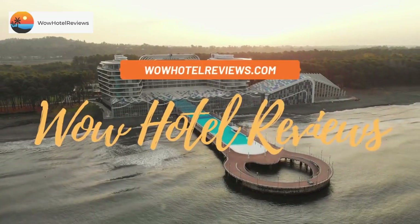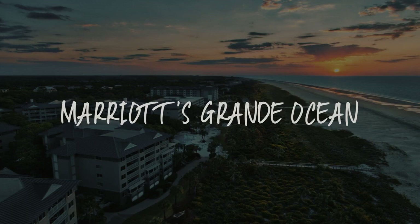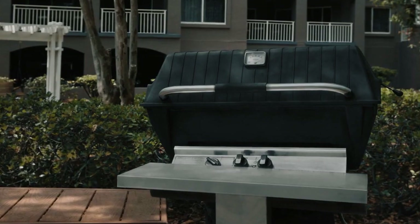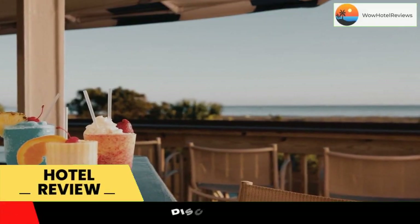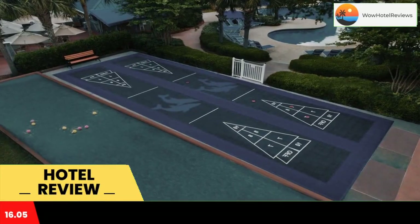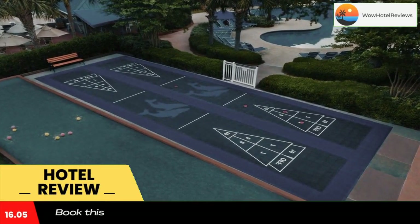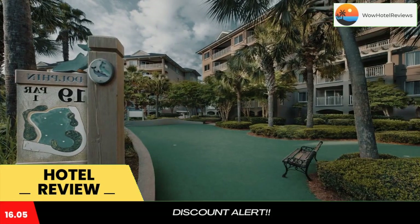Hello guys, welcome to Wow Hotel Reviews. Today I am reviewing Marriott's Grande Ocean, a four-star hotel. Please use our Booking.com link in the description to book the hotel and get good pricing. Located on Hilton Head Island, this beachfront South Carolina resort features outdoor pools and guests will have access to free Wi-Fi in all areas of the resort.